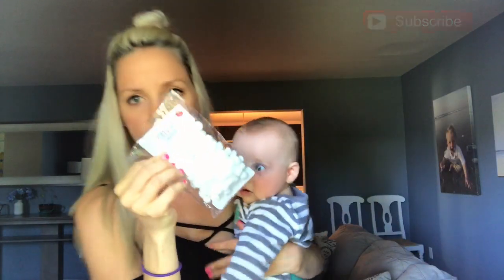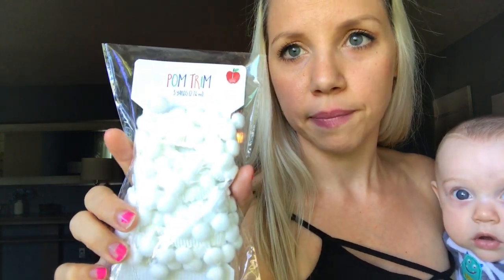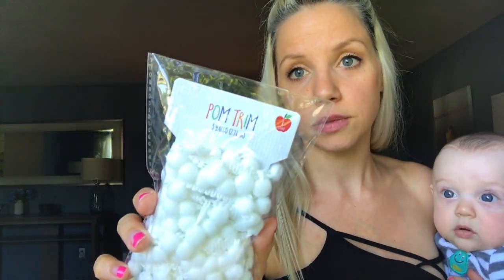These are white little pom-poms — it's three yards of pom-pom trim. It was $1. I like to hang these across my chalkboard in the kitchen. These white little pom-poms were a dollar in the dollar spot.